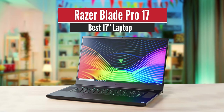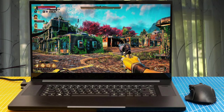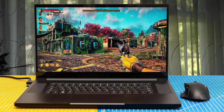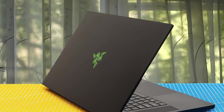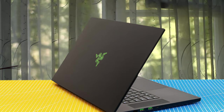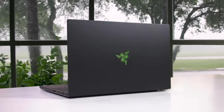Number 4: Razer Blade Pro 17 – Best 17-inch Laptop. The Razer Blade Pro 17 is far from an ultrabook. It boasts a 17-inch screen, an H-series processor, and a top-end RTX GPU. But it's got an ultrabook-style vibe to it. Like its smaller counterparts in the Blade line, the Pro 17 is chic and professional, lacking the bells and whistles you might expect to see on a large gaming laptop.